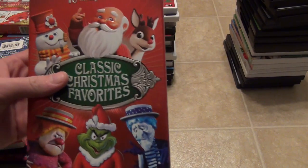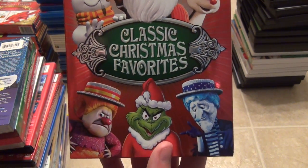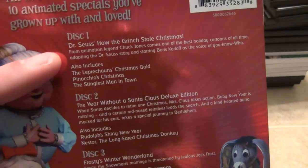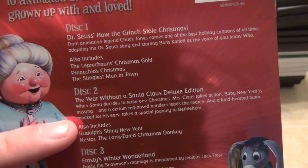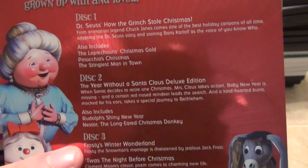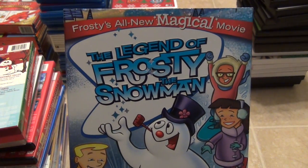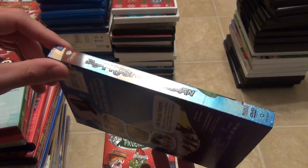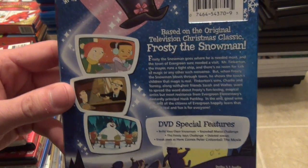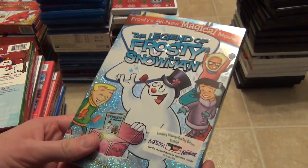Now moving on to the next pile of movies — a whole bunch of compilations. Starting with this ten holiday favorites Classic Christmas Favorites ten-pack with a nice embossed slipcover. It's got The Grinch animated, Leprechaun's Christmas Gold, Pinocchio's Christmas, The Stingiest Man in Town, Year Without a Santa Claus, Rudolph's Shiny New Year, Nestor the Long-Eared Christmas Donkey, Frosty's Winter Wonderland, 'Twas the Night Before Christmas, and Rudolph and Frosty's Christmas in July. I've only watched a couple of them. Next is The Legend of Frosty the Snowman — kind of an unpopular remake with a more modern take on the story.